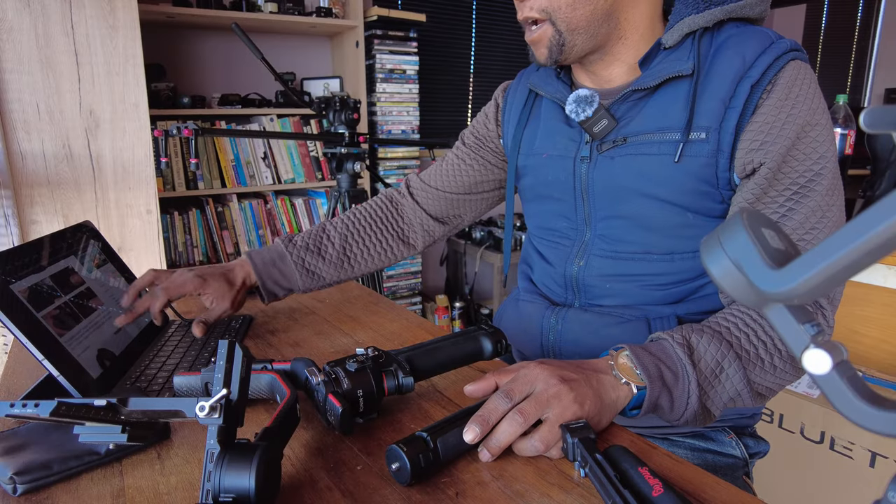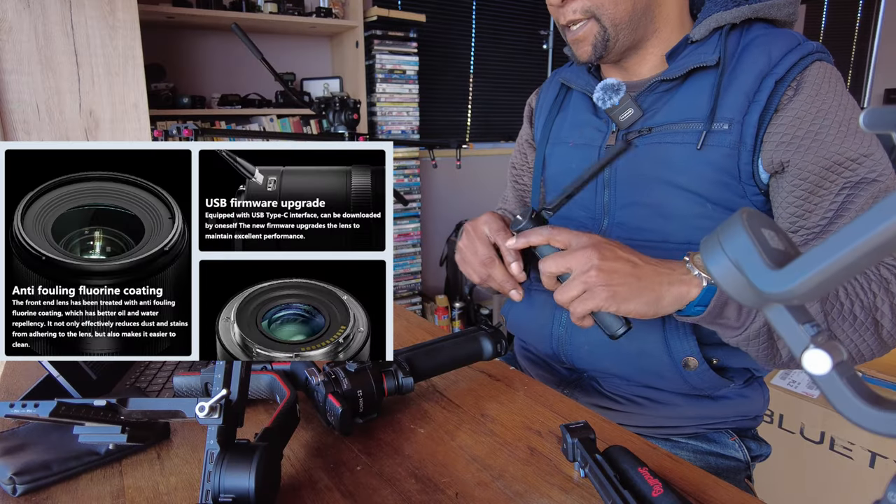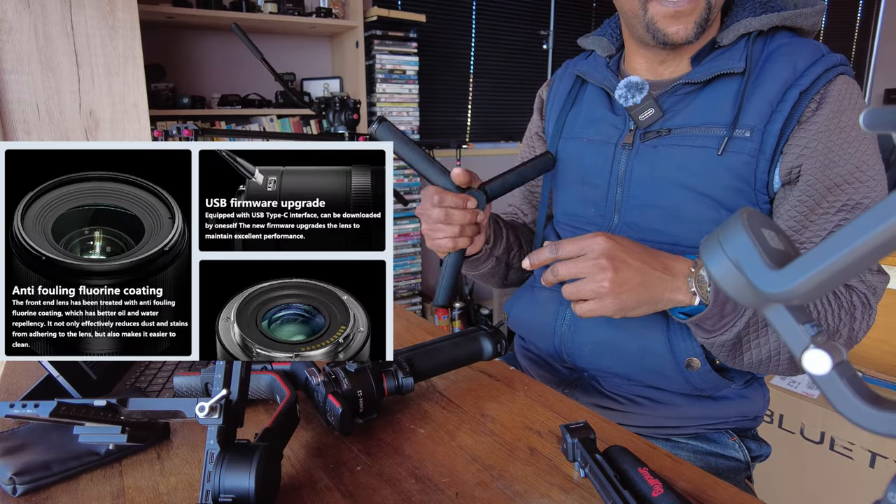They made it come out and if you go onto their website, you will notice that it's already sold out — the way that everyone is chasing after this lens. Just looking at the specifications: it has an anti-fouling fluorine coating on the lens, a USB firmware upgrade via USB-C directly on the lens, and apparently there's a remote control also available.